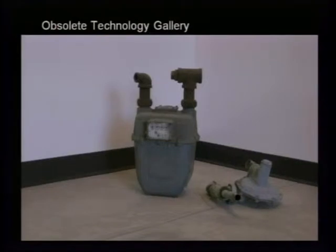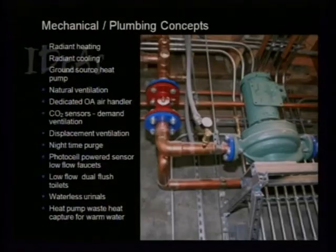Here's our obsolete technology — the gas meter. We took it out of the building; we don't need it. A whole menu of mechanical and plumbing concepts on the project: radiant cooling and heating accomplished through a ground source heat pump, natural ventilation, dedicated outside air handlers, CO2 sensors, and a whole list of water efficiency features.